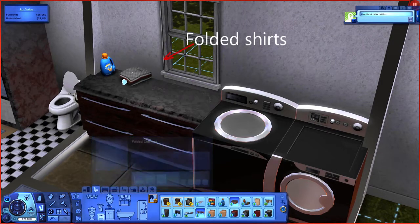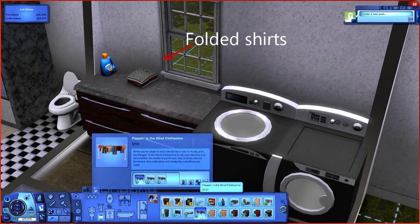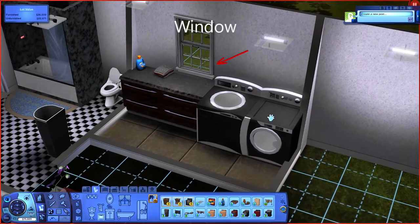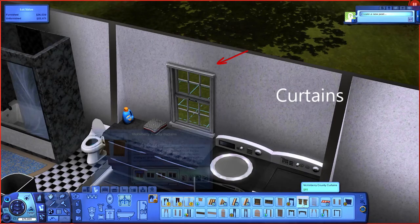Here I have some folded shirts — already did the laundry — so let's go ahead and just to show you guys how to use that space, we have added some folded shirts. But the window is still there and I'd like to add some curtains for privacy. So let's go ahead and pick out some curtains.